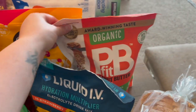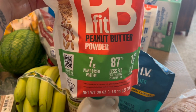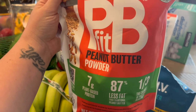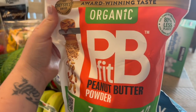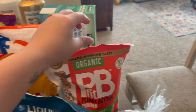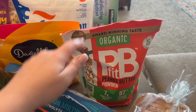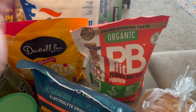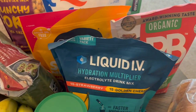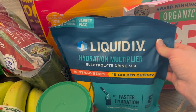This huge bag was a really good price — it's a 30-ounce bag and I really like this stuff. I use it in protein shakes, smoothies, and even just as peanut butter sometimes. This big bag was on sale for $10 so I snagged it.